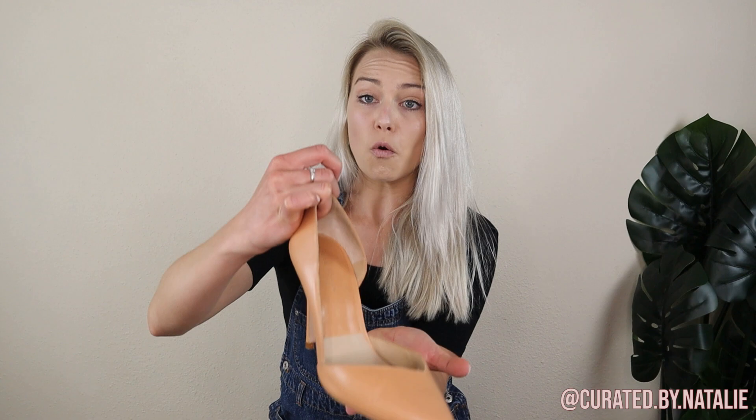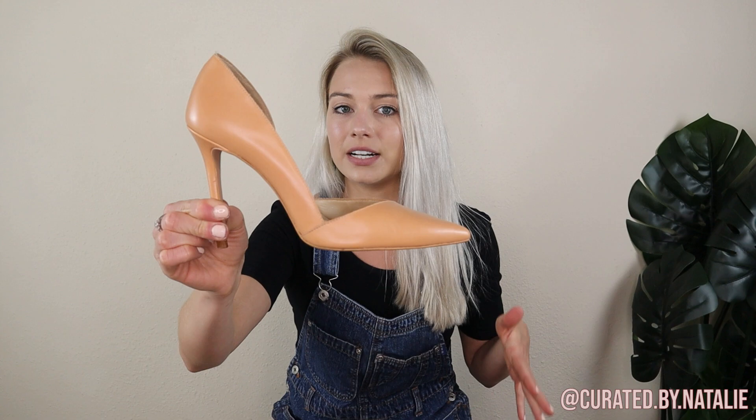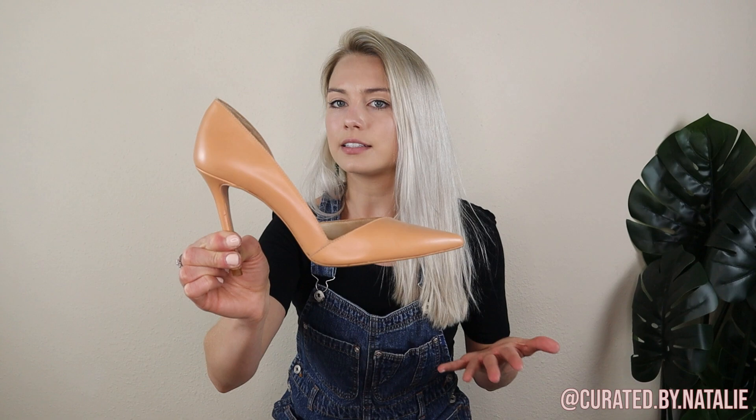Last pair of shoes is just a closet staple piece — these leather Zara heels. They've got a fun little cutout and they are also a size 38, which is around a seven and a half. I think these will do pretty well. They definitely retailed for around $90, but Zara doesn't resell for as high as it retails, so I'll likely list them for around $30 and see how they do.